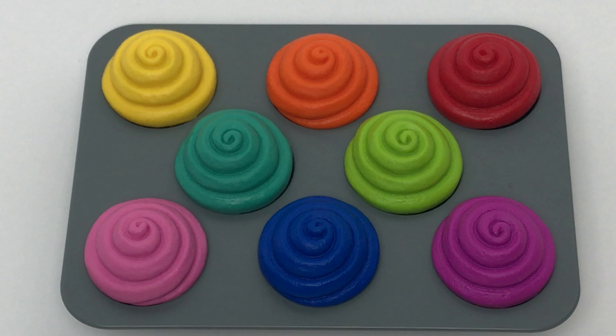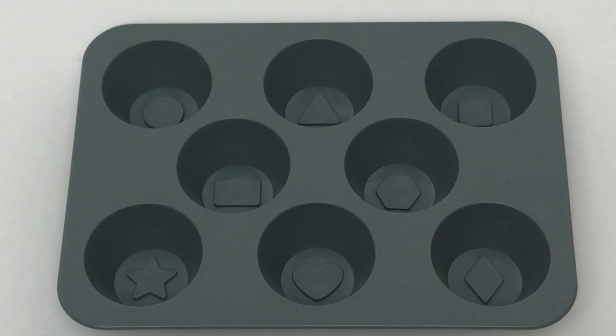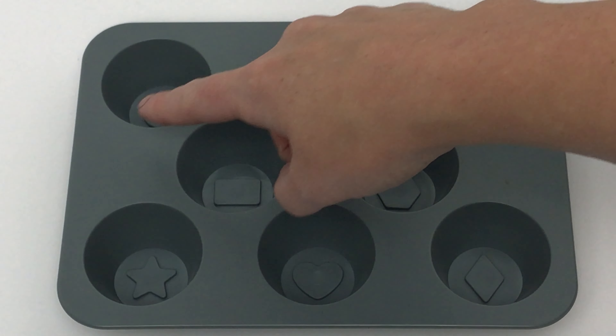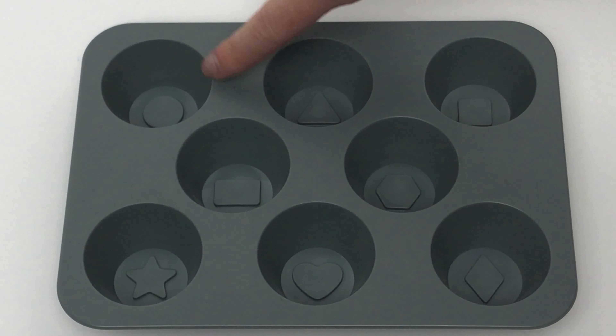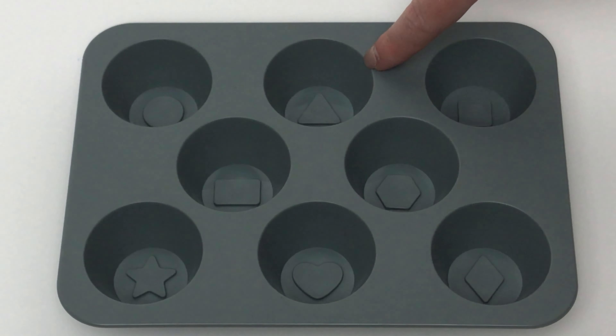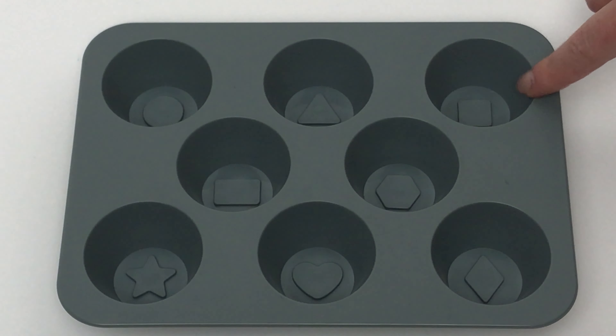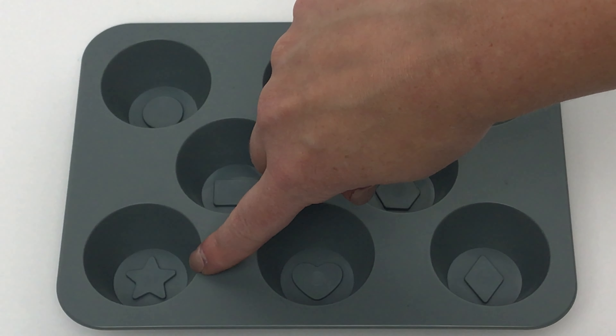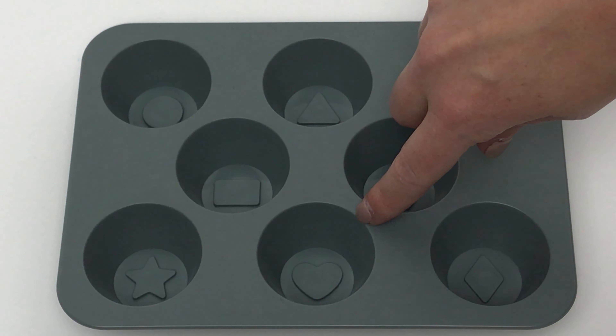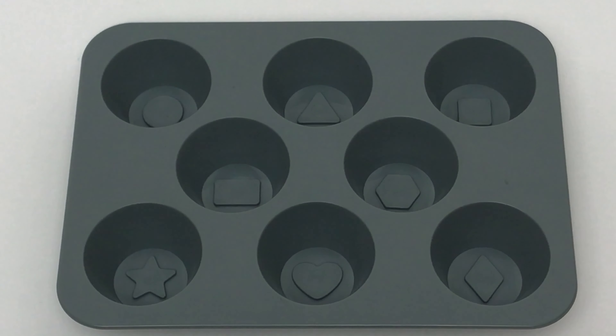Hey guys, today we're going to learn our shapes and colors with this fun cupcake set. On the bottom of the pan, we have all these shapes right here. We have a circle, a triangle, a square, a hexagon, a rectangle, a star, a heart, and a diamond. Let's match our shapes to the shapes in the pan.